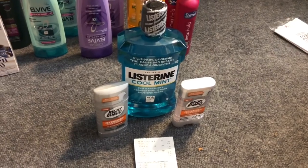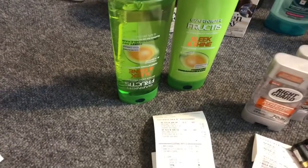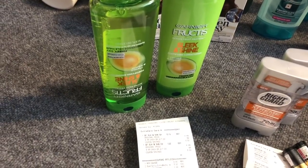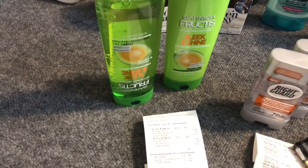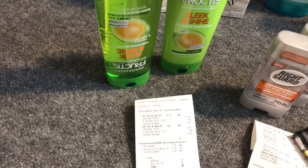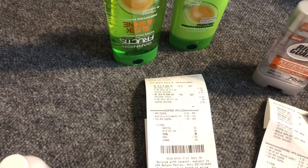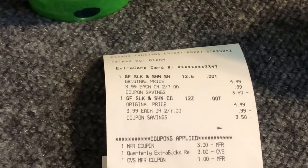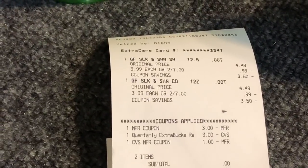On my second card I purchased the Garnier Fructis — on sale two for seven, buy two get a $5 Extra Care Buck. I used one of the three-dollar coupons from Retail Me Not from January 5th and rolled $4 in Extra Care Bucks. My subtotal was zero — just paid the tax.